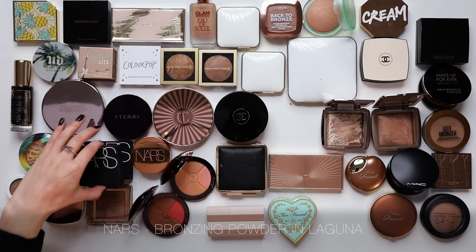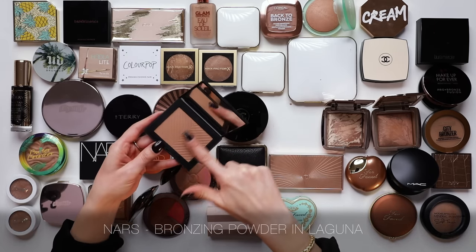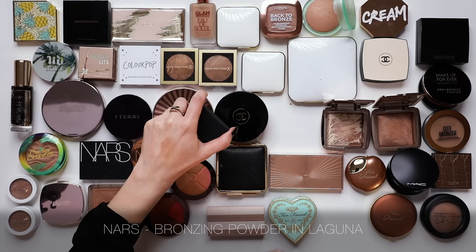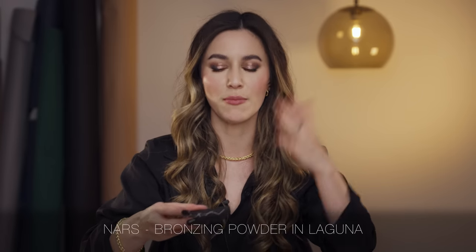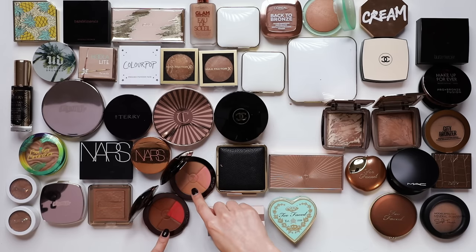I'm going to keep NARS Laguna, which is a classic. This is quite a sheer formula - I don't find it to be excessively pigmented, and it has a powder formula that sits very closely to the skin, so I feel like it doesn't register as a lot of makeup. I will be keeping NARS Laguna.